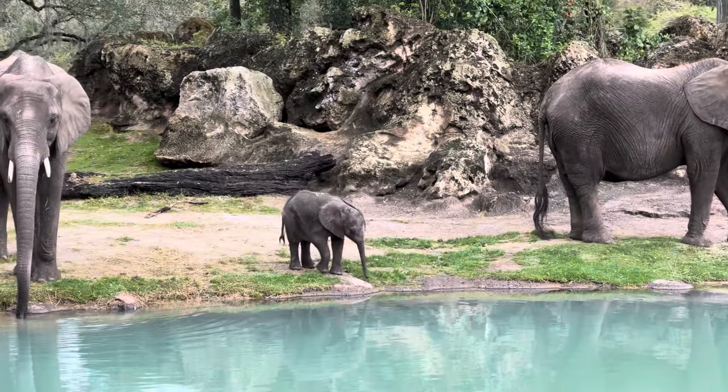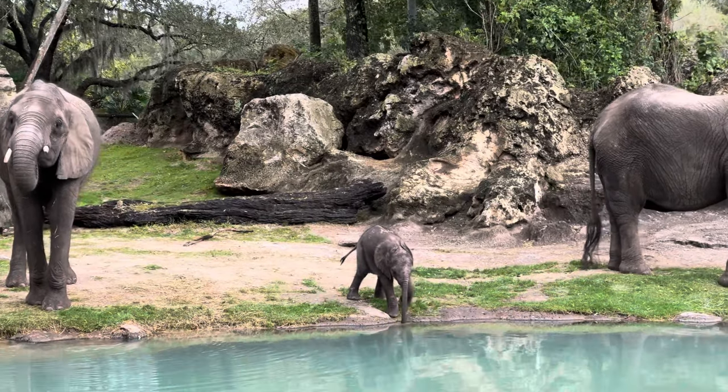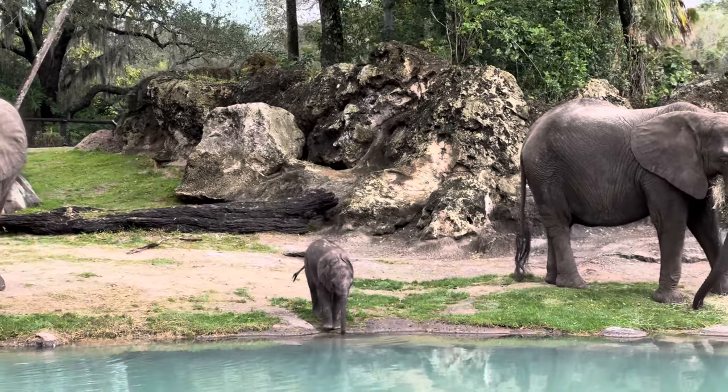She's still learning how to use her trunk. It can take them until they're about five months old. She's not very good with small stuff yet, but I tell you, she gives it a good try.